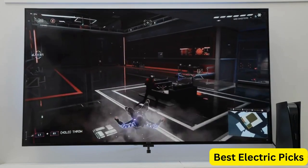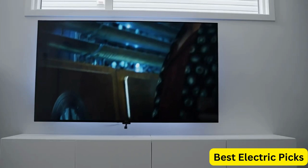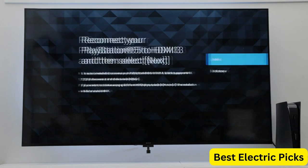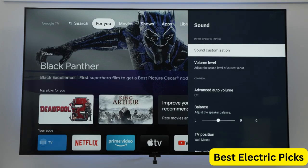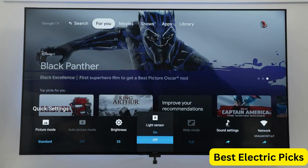The TV has a 75-inch screen size, making it ideal for large living rooms or home theaters. It also features a sleek design that looks great in any space. Overall, the Sony 75-Inch 4K Ultra HD TV X80K Series is an excellent choice for anyone who wants a high-quality television with advanced smart features. It delivers exceptional picture quality and is easy to use and control, making it a great addition to any home entertainment setup.